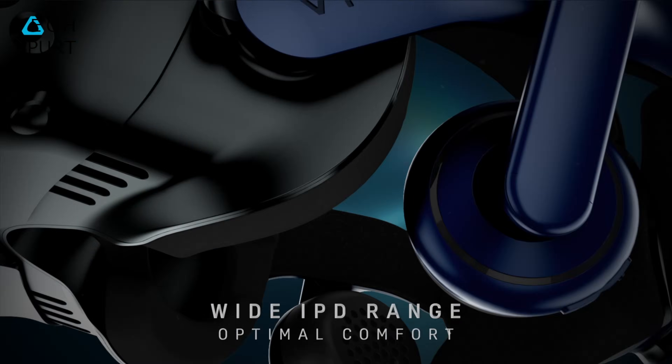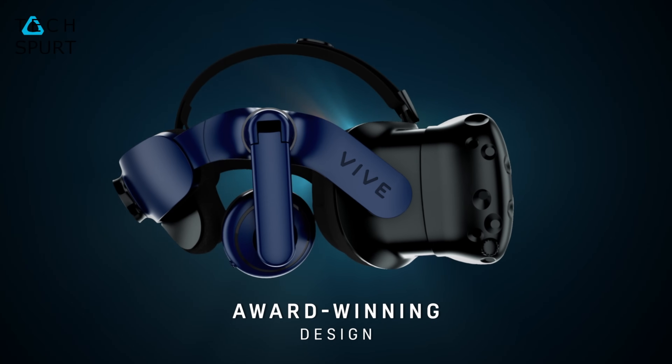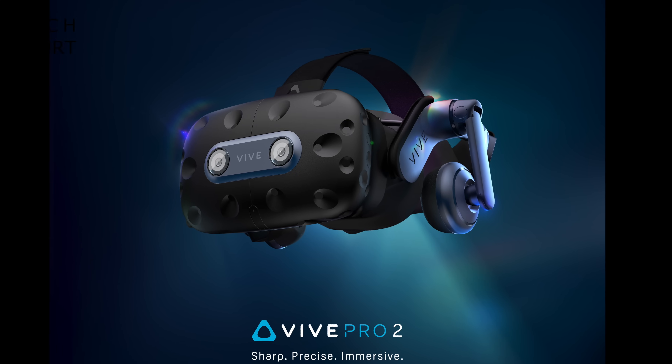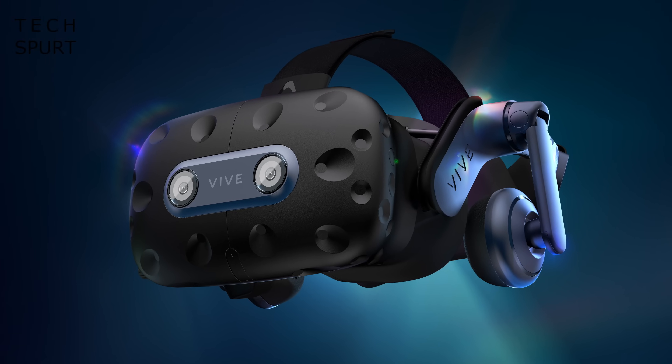The HTC Vive Pro 2 is your typical tethered PC VR headset and sports a very similar design to the original Vive Pro. It should prove surprisingly comfortable even for extended virtual reality sessions. You've got a well-balanced device that's quite lightweight, very well padded, and fully adjustable to suit skulls of all shapes and sizes.